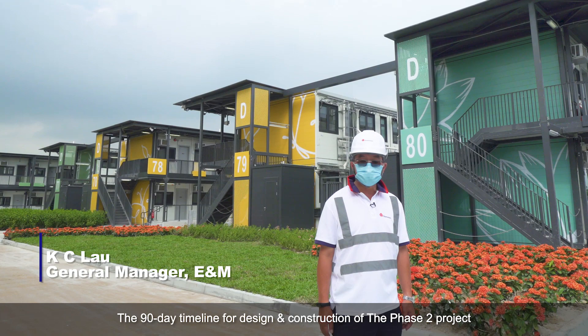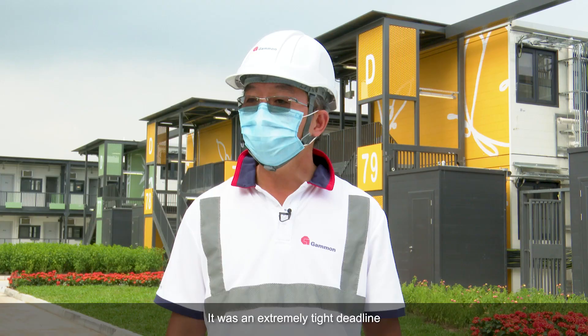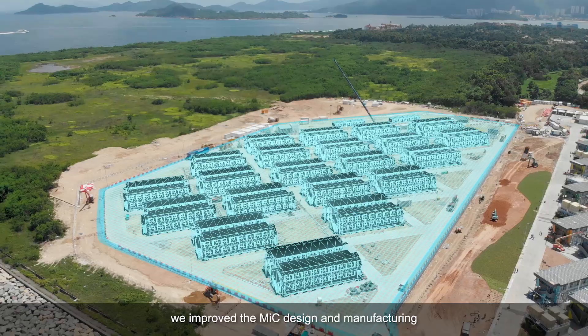The 19-day timeline for design and construction of the Phase 2 project was very challenging. We had to design and deliver 700 enhanced quarantine units and other supporting facilities in only 3 months. It was an extremely tight deadline.